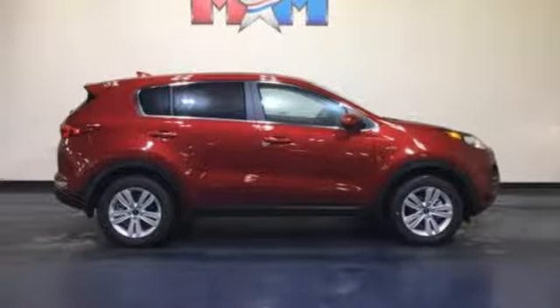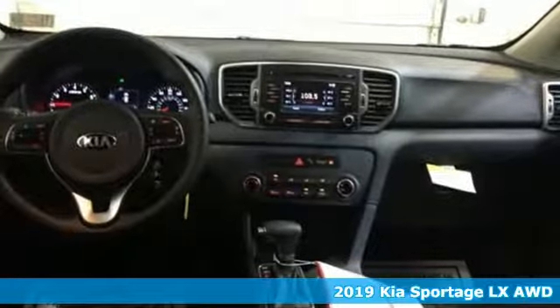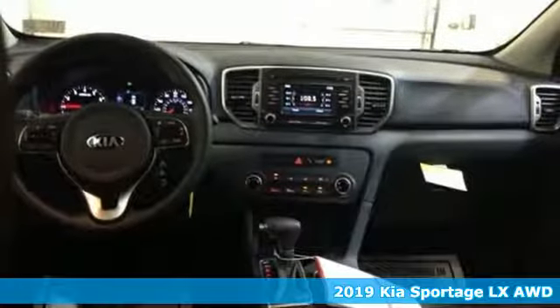It's a new 2019 Kia Sportage. If you're going to be a city dweller, you might as well be an urban adventurer in this Sportage.